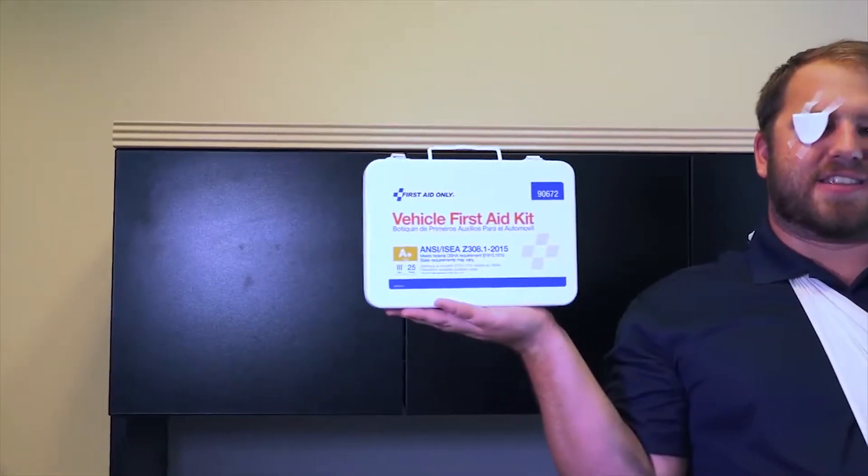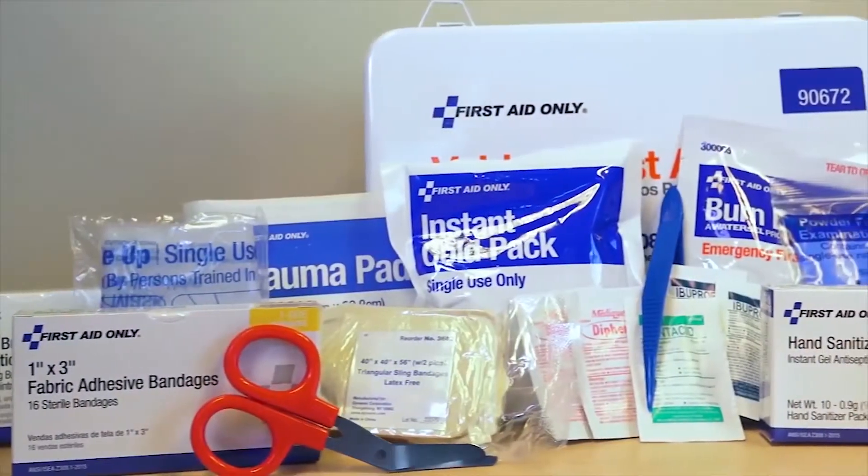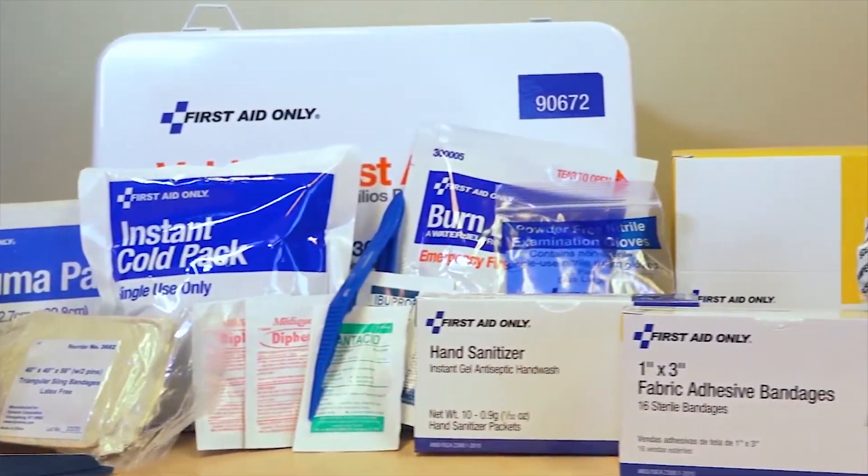For more information on this kit and other options, make sure to check out our first aid kit selection at brooksequipment.com. That way, you can find the kit that best fits your customer's needs and call your account manager for detailed pricing.